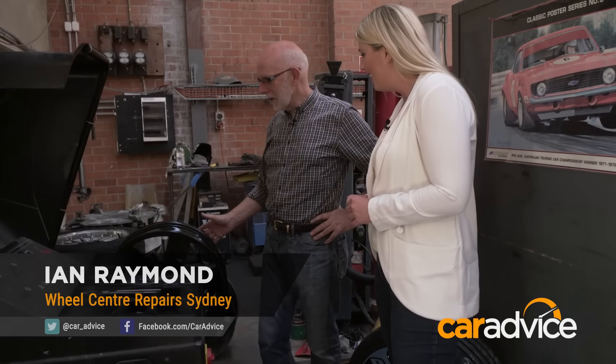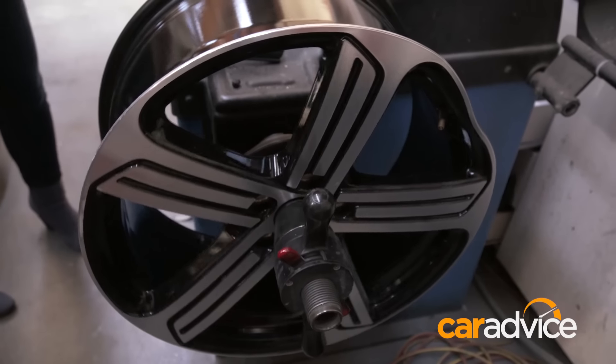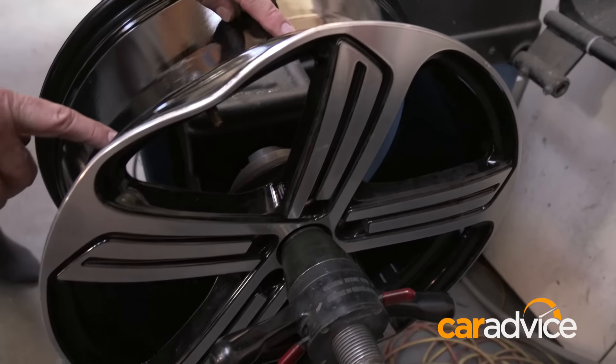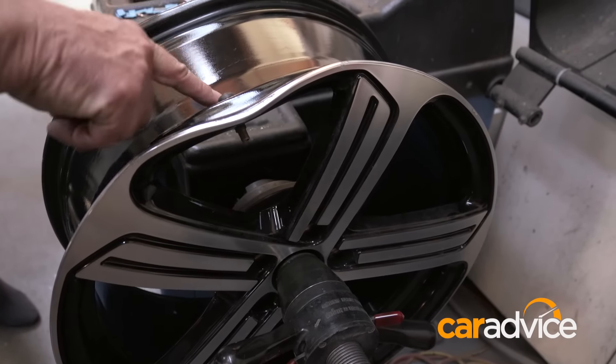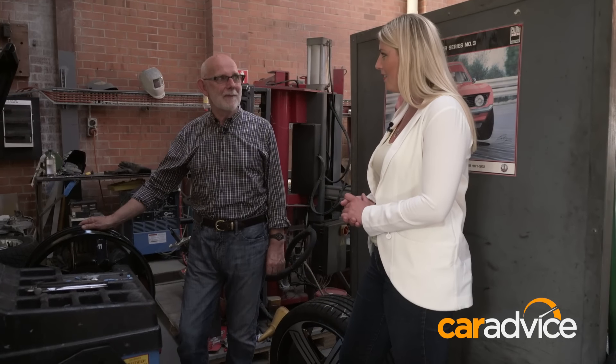This is our most common repair. We do more repairs of buckled wheels and cracked wheels than cosmetic work. The problem with all these wheels is they have to be within 0.8 of a millimetre of roundness, and this one is a long way out. Almost everything is repairable — it's an economic call whether you try.